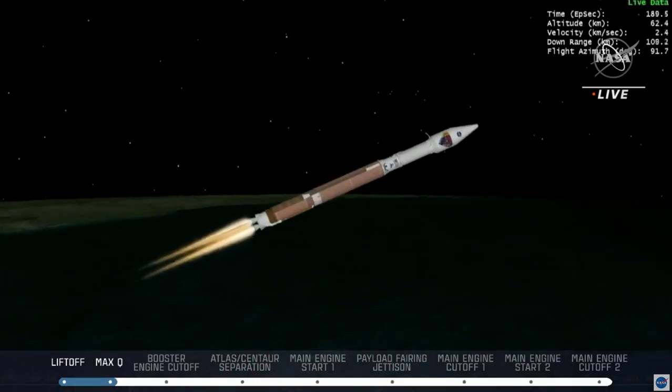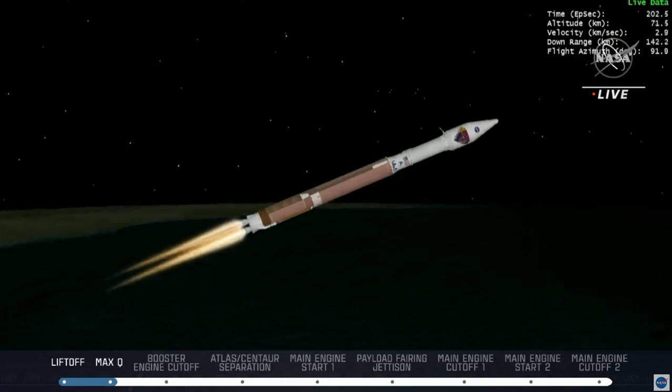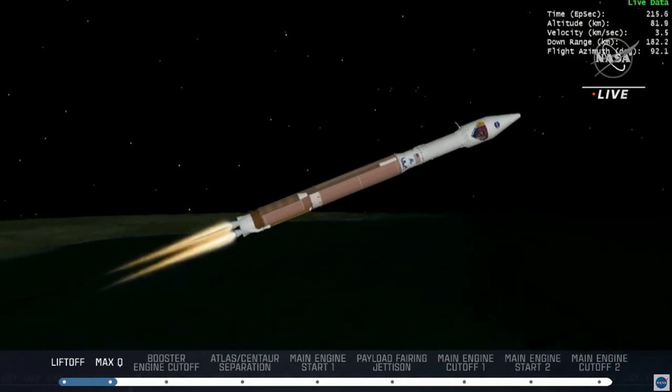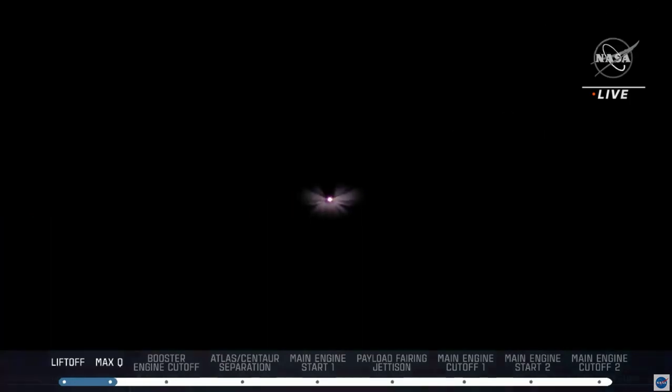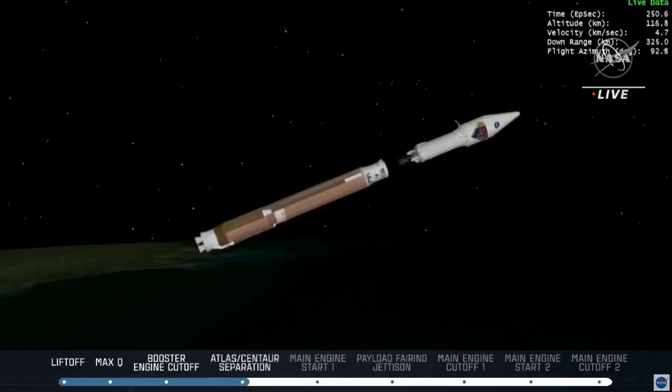Lucy is being lifted out of the atmosphere by the booster, getting on its way into a park orbit around Earth. Vehicle systems are operating as expected. Coming up is booster engine cutoff — BECO — the first stage cutoff. The stage is now throttling to maintain a constant 5g acceleration limit. The booster will cut off just after four minutes, and within 15 seconds after that we should see the Atlas separate from the Centaur. We have BECO — booster engine cutoff — and a successful stage separation event.